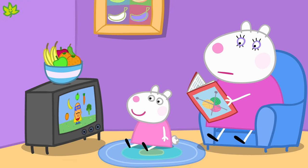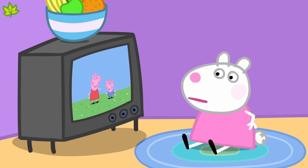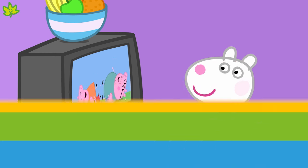Susie Sheep is watching Mr. Potato on the television. Television is a type of technology. We watch our favourite shows on a television. Look! Peppa and her family are on the television! Hello, Peppa! Perhaps you have a favourite show you like to watch on television.